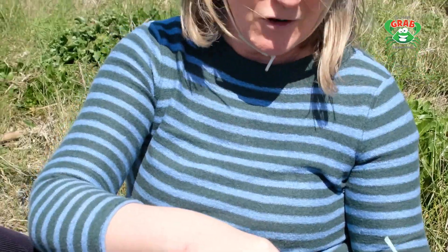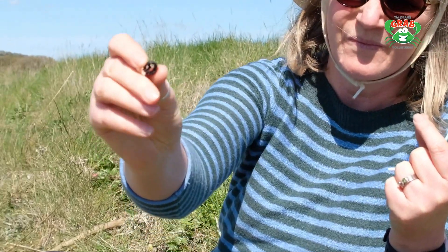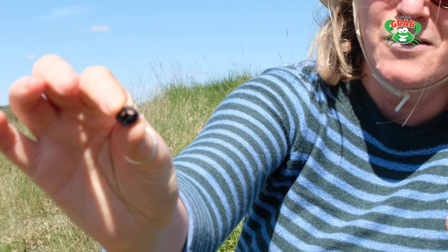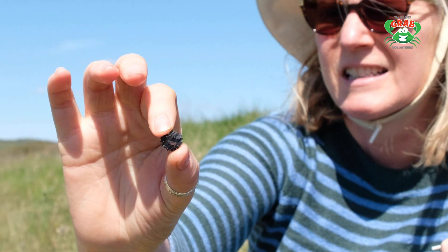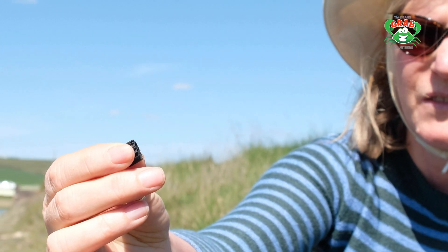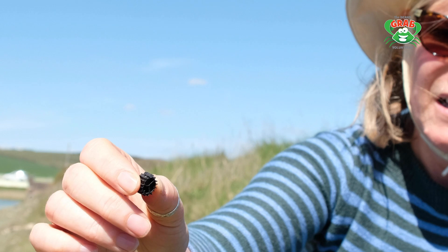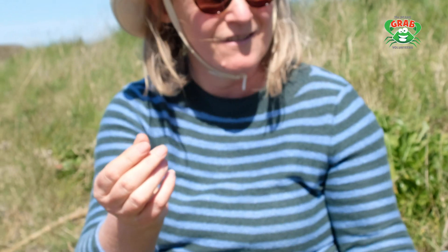But we've gone to video again because I've just found this — this is a bio bead. I did some work with Rouen University and the Marine Conservation Society the last few years about these. We're finding them more and more on our beaches and obviously on our rivers now.